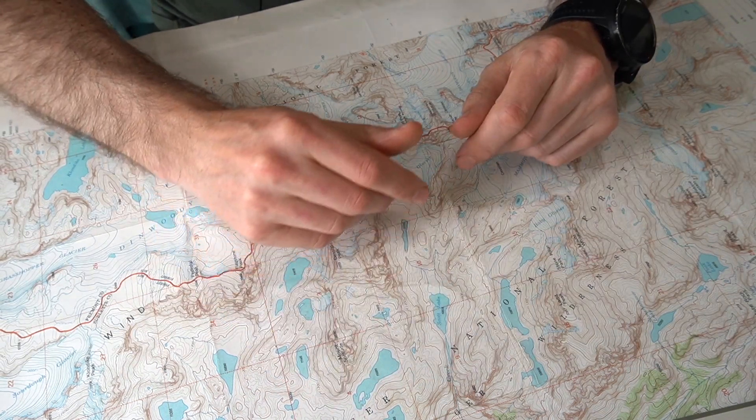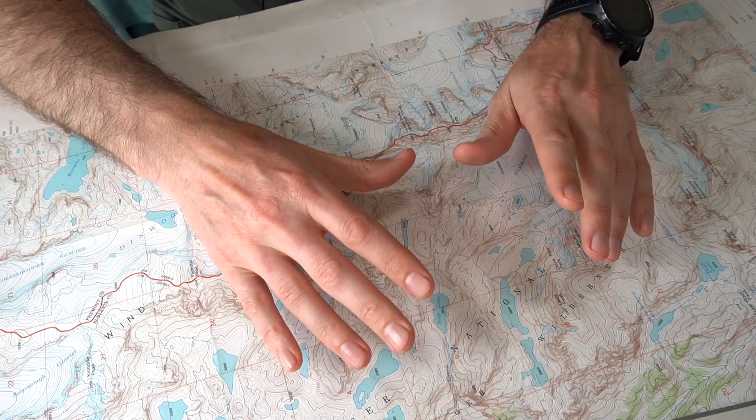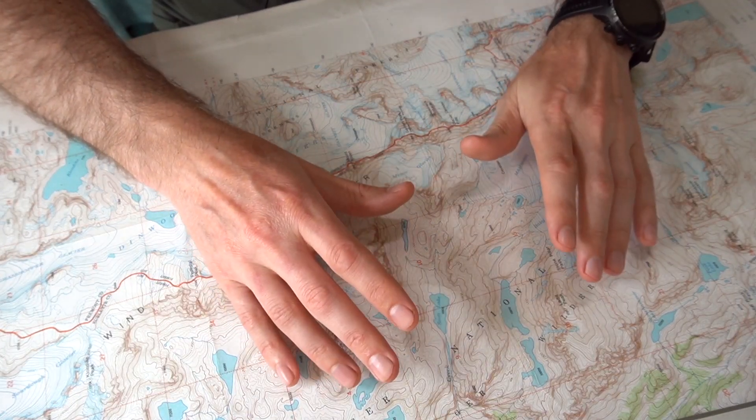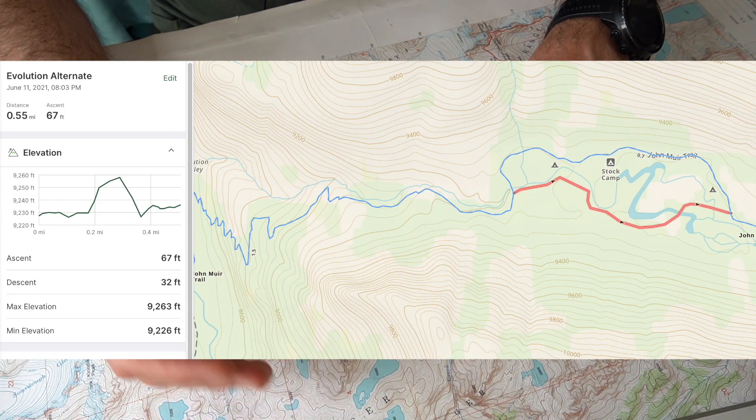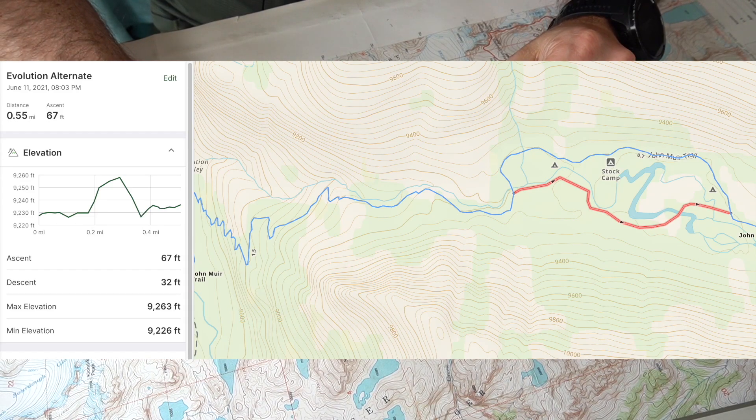Next we have Evolution Creek — it's an easy alternate, well marked with signs, and I don't think anyone's ever had a problem finding the alternate crossing. But if you do, just head upstream about a half mile and cross it in the meadow. It'll be wider, shallower, and a much safer crossing.